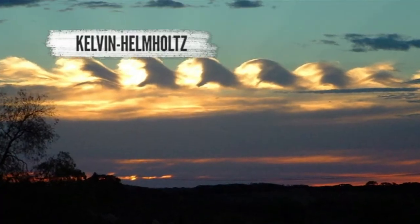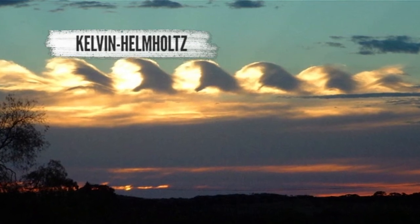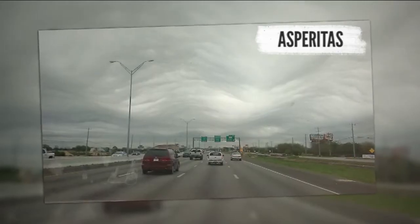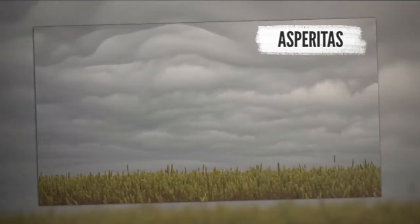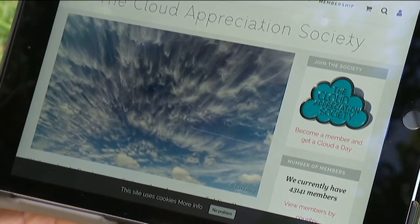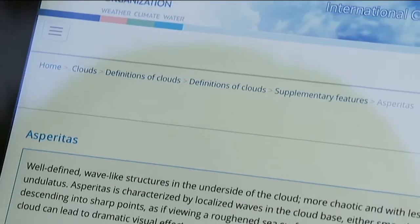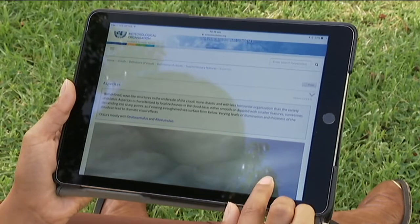Finally, there are five new cloud features, like the rare wave-like Kelvin-Helmholtz clouds, and the asperitas, which looks more like a rough sea seen from below the surface. The Cloud Appreciation Society — yes, that's a real thing — has been pushing to get asperitas into the Atlas for the past eight years.